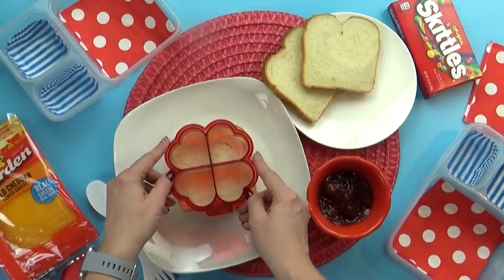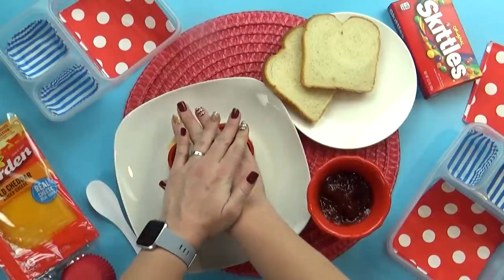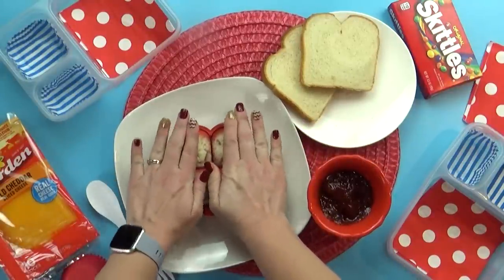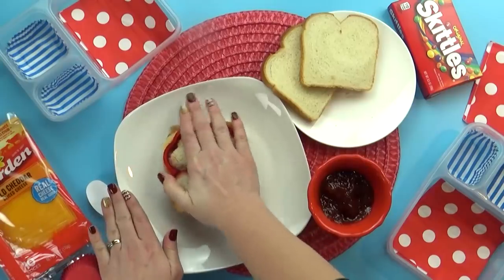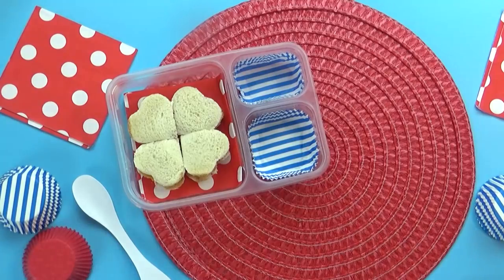And then of course, to make this sandwich extra fun, I'm gonna use my little sandwich cutter. I tried to decide between big hearts or little hearts, and of course I went with the little hearts — so cute. So I'm gonna get these little sandwiches into the lunch box and move on to the fruit.